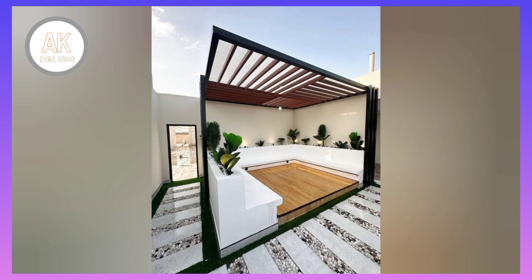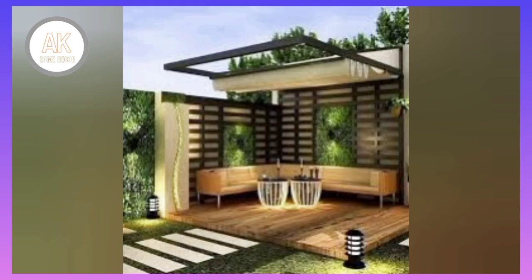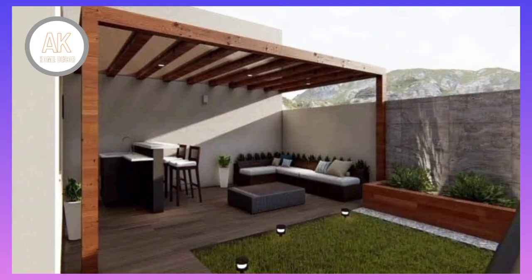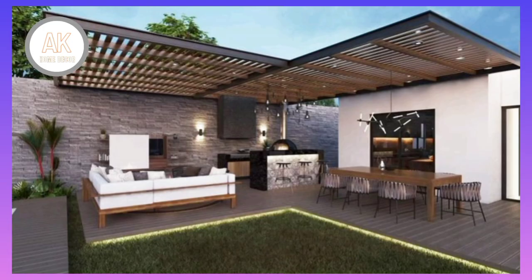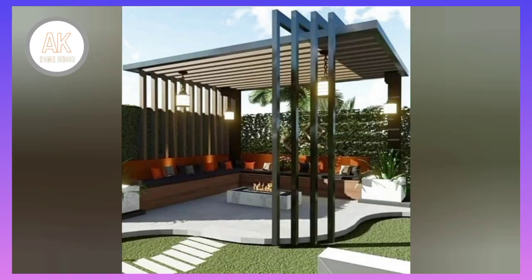How will you use your patio space? One of the best ways to decide on the right patio style for your needs is to consider how you'll use it. Some people want to create a quiet space where they can relax with their morning cup of coffee. Others enjoy a backyard setting for a romantic dinner for two under the stars.